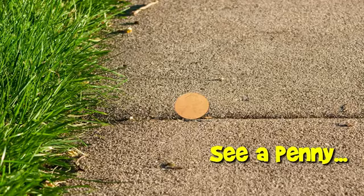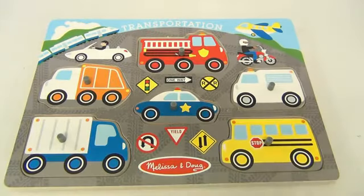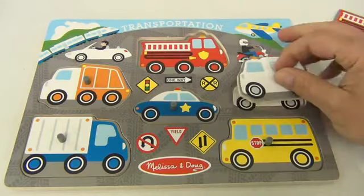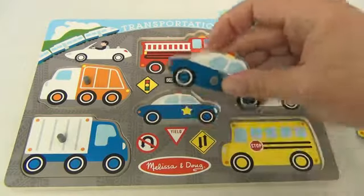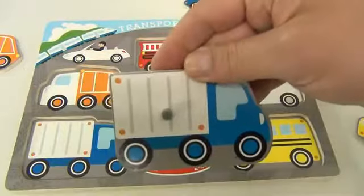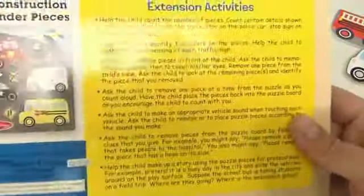You are now watching a Lucky Penny Shop product feature. Hello, it's Lucky Penny Shop — remember to subscribe and become a friend of the channel. This is a Melissa and Doug transportation puzzle. It has a fire engine, an ambulance, a bus, a police car, a garbage truck, and a regular box truck.